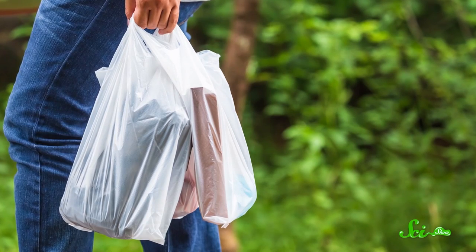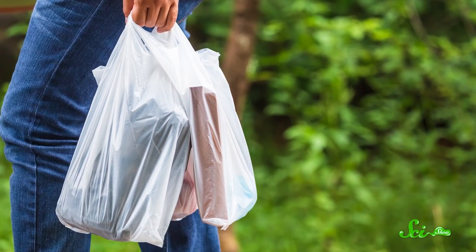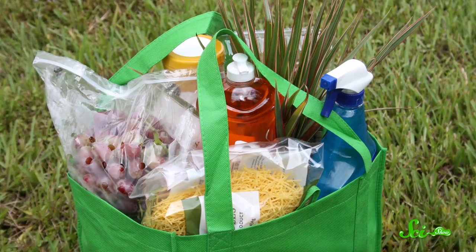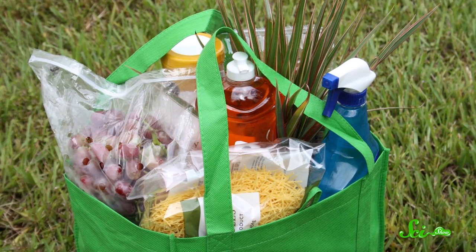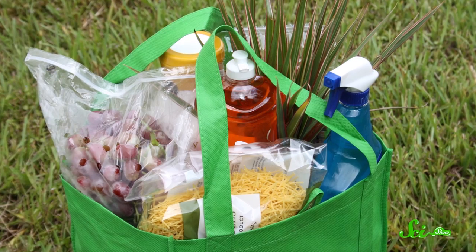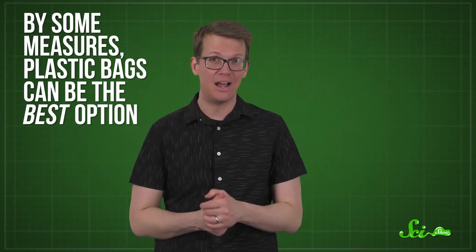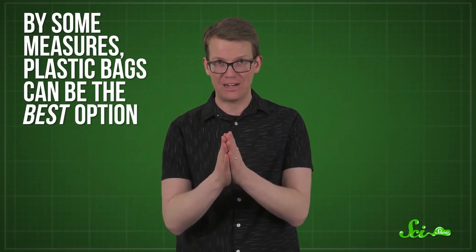We all want to make greener choices and help the environment. But sometimes, what's best for the planet can be counterintuitive. Like single-use plastic shopping bags seem to be quickly going extinct — they are now banned by stores, cities, even entire countries. And in their place are sturdier, reusable, supposedly greener bags. Problem solved, right? Well, when you look at the entire life cycle of a product, what's best for the environment can get complex. By some measures, plastic bags can be the best option, at least if you leave out one important factor.